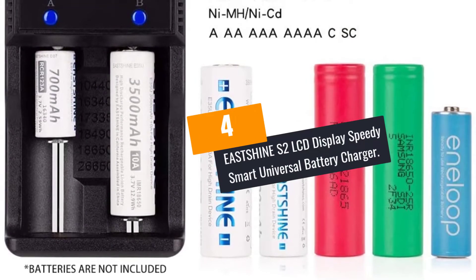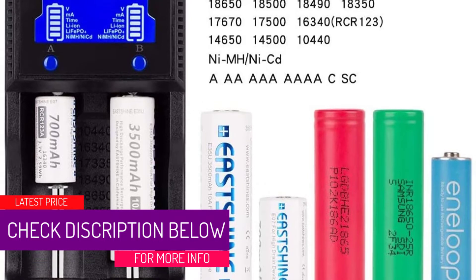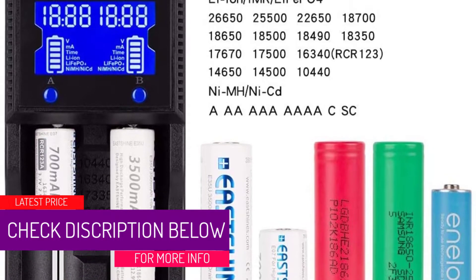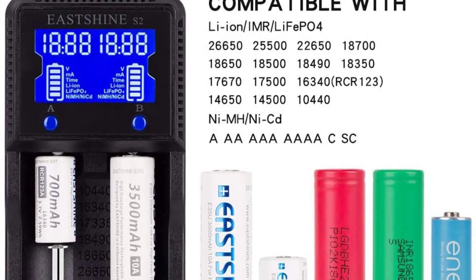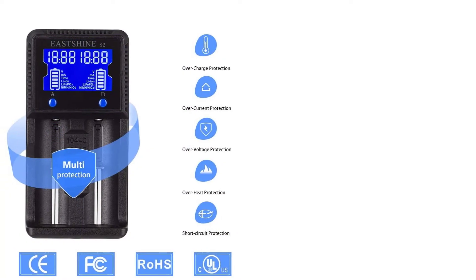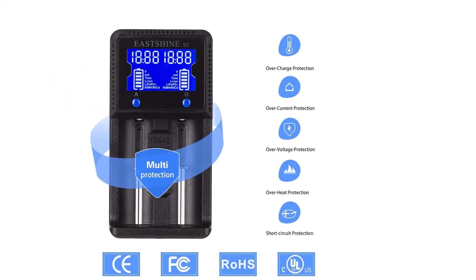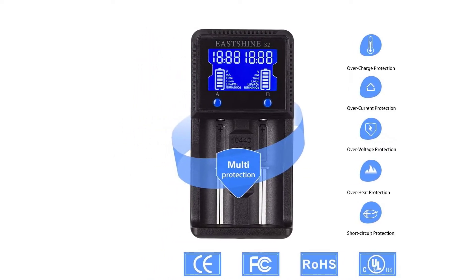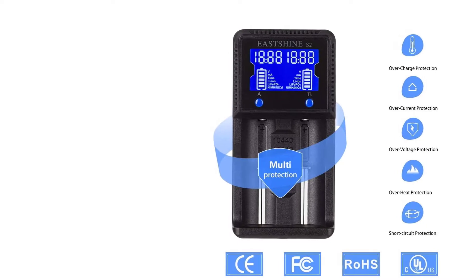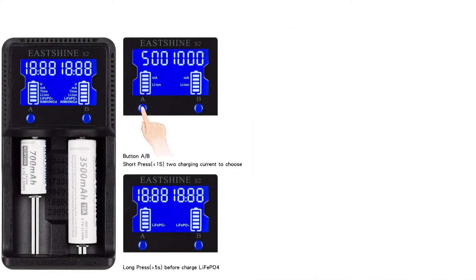At Number 4: EASTS-HINE S2 LCD Display Speedy Smart Universal Battery Charger. This is a top-grade charger equipped with features to ensure your battery is conveniently charged and safety adequately observed. The charger is UL-compliant, so your safety and that of your appliances are guaranteed. It is built using safe fire-resistant material, and its intelligent circuits ensure batteries are charged perfectly, while a worldwide warranty covers each purchase. This is a universal charger which can be used to charge other battery models besides 18650.